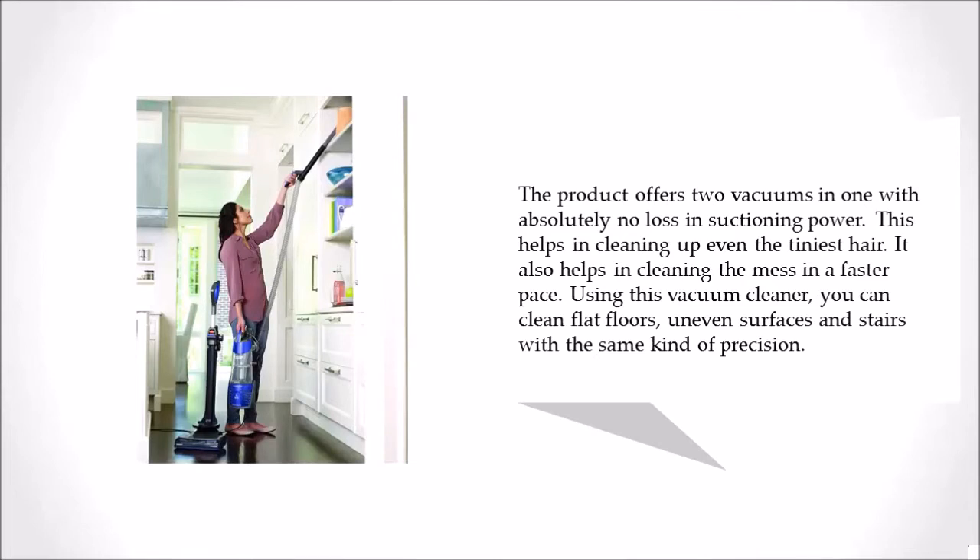It also helps in cleaning the mess at a faster pace. Using this vacuum cleaner, you can clean flat floors, uneven surfaces, and stairs with the same kind of precision.